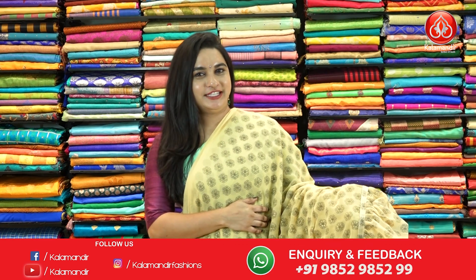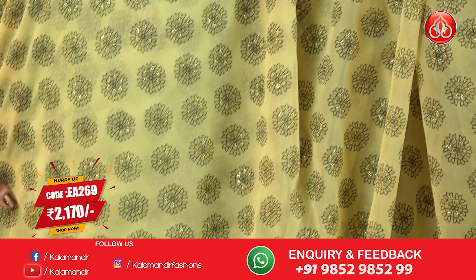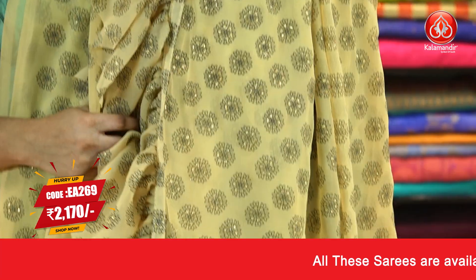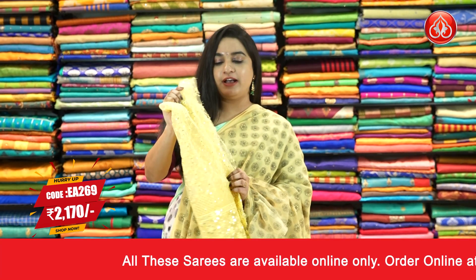Another very beautiful and very trendy saree — light yellow color. The body comes with beautiful printed florals. It's a frilled saree and the border is a frilled border, running pallu, pairing with a self-color sequins neck fabric blouse.